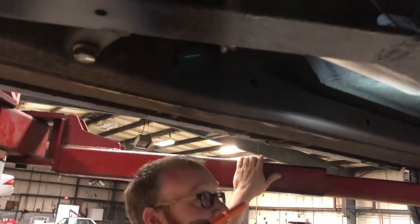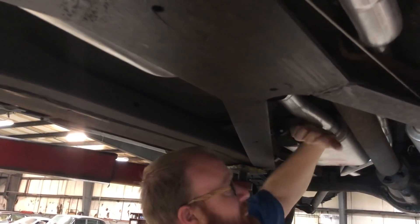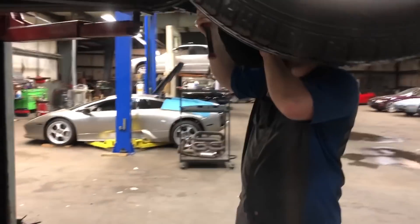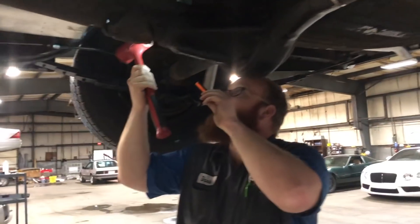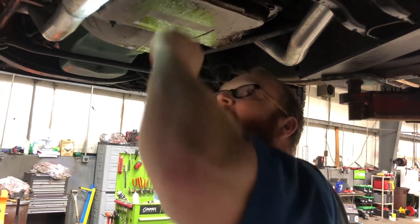It's got new exhaust, it looks like. I'm hearing a rattle from the exhaust, so I don't know if you can help me hunt that down. Might be touching something. It sounds like a loose hanger. Maybe I should climb up and run it.